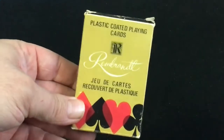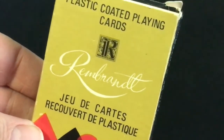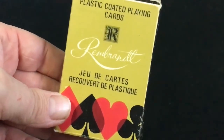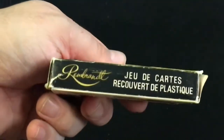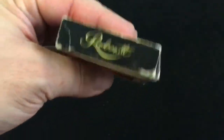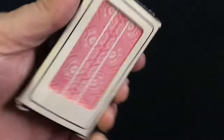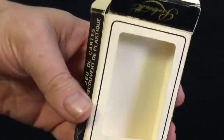It just says plastic coated playing cards, Rembrandt, with a logo. The cards were coated with plastic. Plastic playing cards with some text — the same info on the sides in English and French. Rembrandt on top and the bottom, and in the back you can see the cards through this window — it's a cutout. It is a bridge-sized deck.